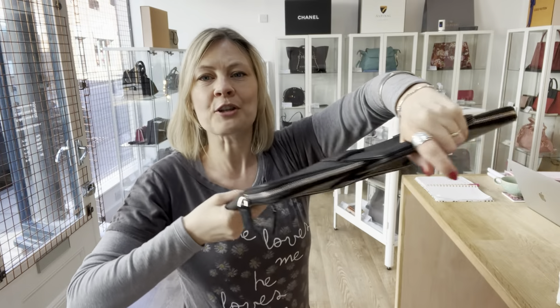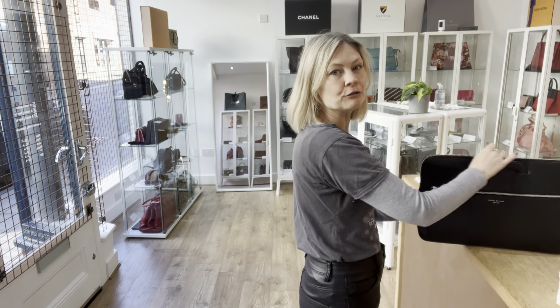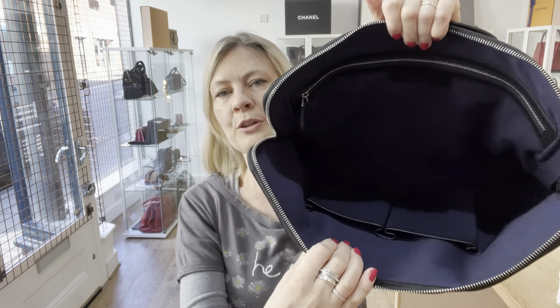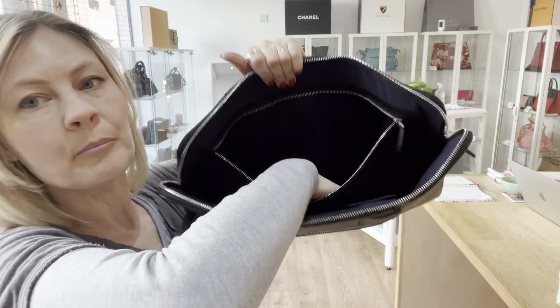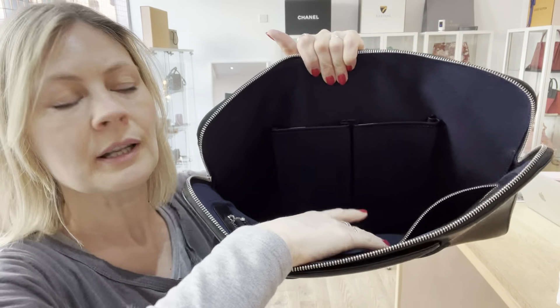I love it against the black, it's super cool. The top is a zip-around with a really smooth zip. Inside that beautiful lining there's a really nice big pocket, and on the other side you've got two flat pockets.